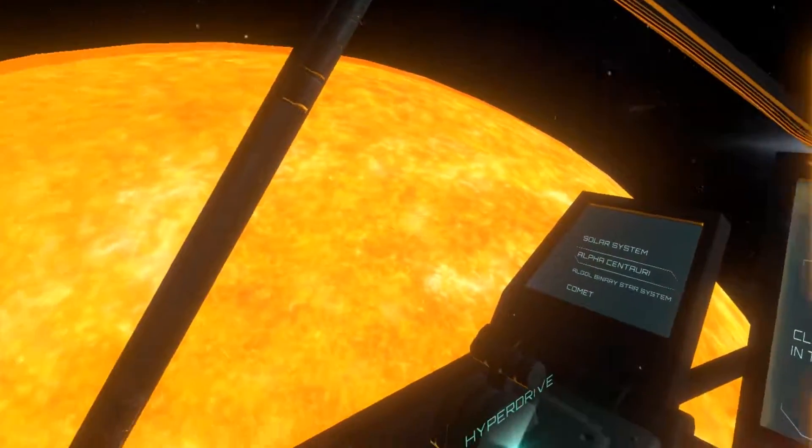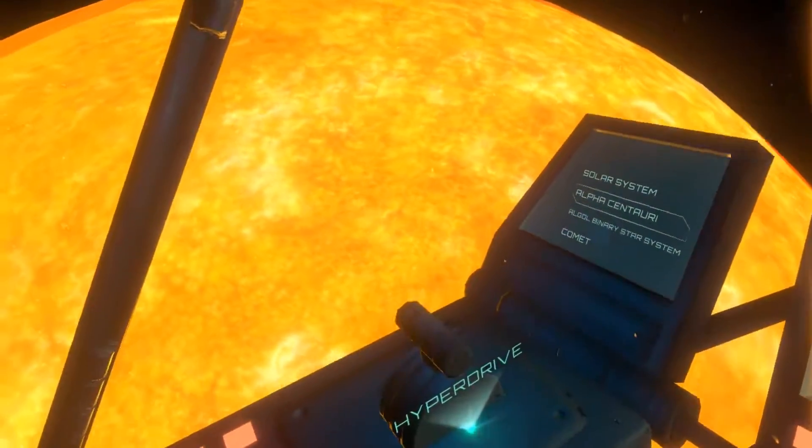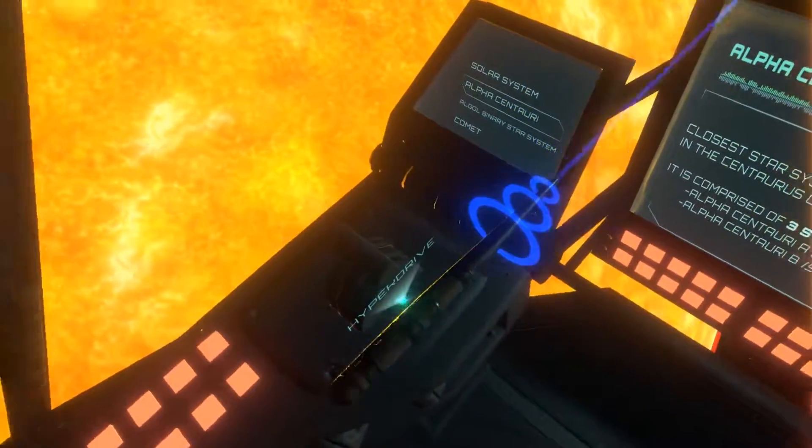Welcome to the Alpha Centauri group. Alpha Centauri is the closest star system to Earth.